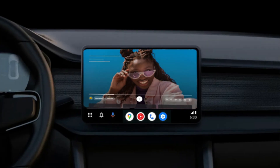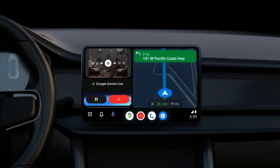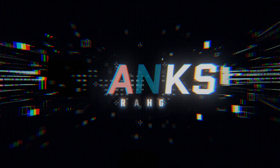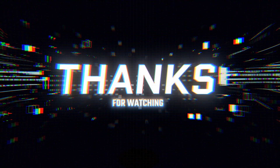So, what do you think of these massive upgrades? Which feature are you most excited about — the Google Cast video streaming, the sleek Material 3 design, or the smart Gemini AI? Let me know in the comments below. If you found this breakdown helpful, please hit that like button, subscribe for more tech deep dives, and ring that notification bell so you don't miss any future updates on Android Auto or anything else in the tech world. Thanks for watching, and I'll catch you in the next one. Drive safe!